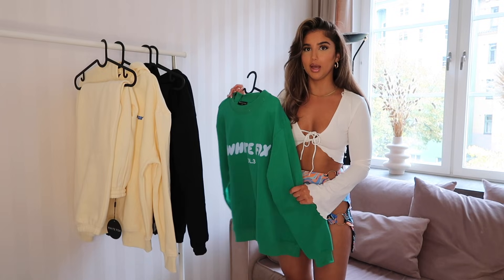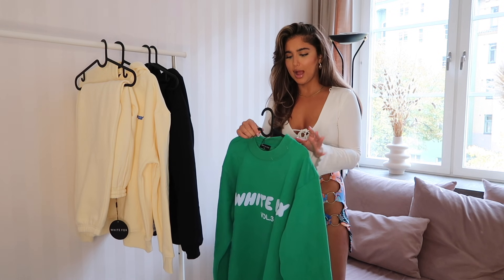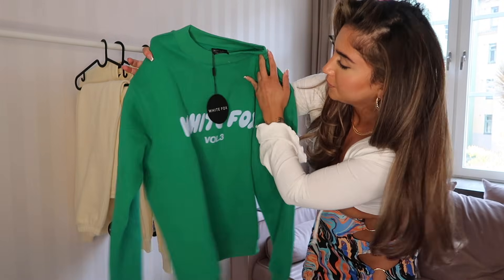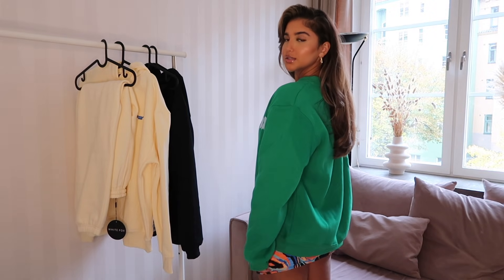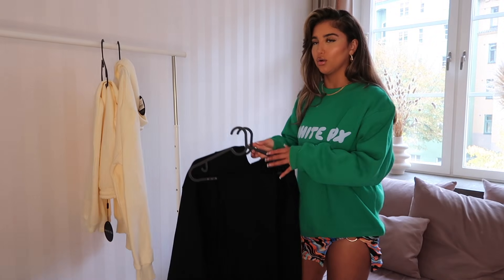We have a green sweater — I'm trying it on with this skirt. It's called the Offstage Sweater in the color Amazon, and I got it in a size small to medium. It says White Fox in baby blue on it, and it's super soft inside. I love the color — I don't have any green sweaters, so this is perfect. It obviously doesn't go with the skirt but it looks so cute on its own! The fit is super oversized, giving 'I stole it from my boyfriend' vibes. This is probably one of my favorite pieces from the whole haul.